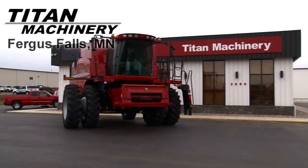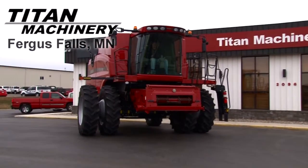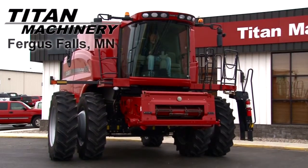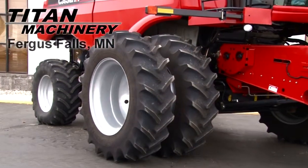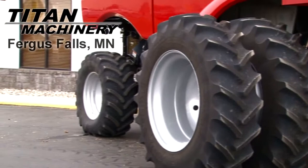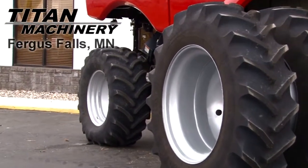Available now at Type Machinery of Fergus Falls, we have the Case IH AF 8120 with 162 hours. Drive tires are dual 520-85 R42s. Rear tires are 540-65 R30s.